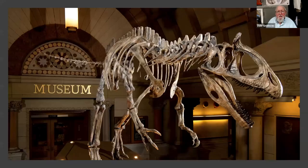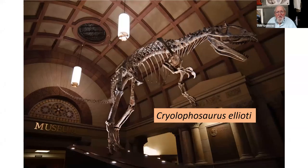Coming up the front steps and going into the lobby, you're confronted with a replica skeleton of the dinosaur Cryolophosaurus elliottii, named for Dr. David Elliott, a colleague of mine and an OSU professor who discovered it in Antarctica. It's the best-known dinosaur from that entire continent. At 21 feet, it's one of the first of the large meat-eating dinosaurs — it preceded Tyrannosaurus by 120 million years.